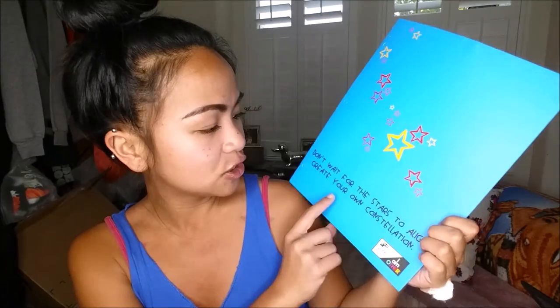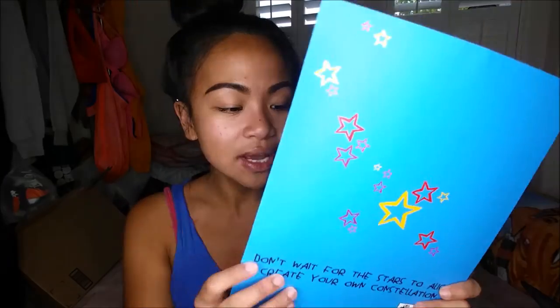First and foremost, it's back-to-school season, so I got this folder. It says 'Don't wait for the stars to align, create your own constellation.' Sort of juvenile, but I really like it — I can use it to put my notes and stuff in. This was 99 cents.